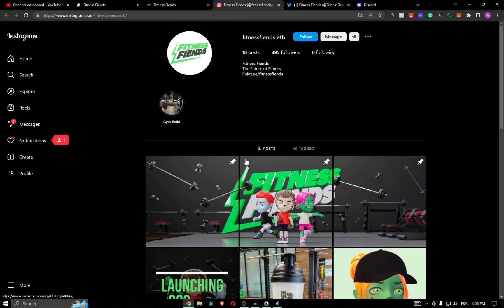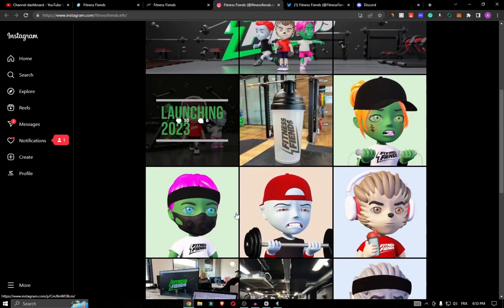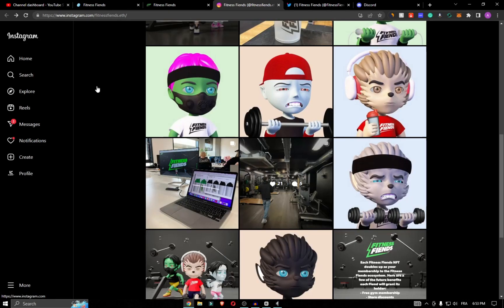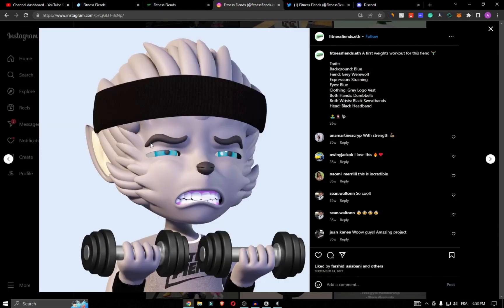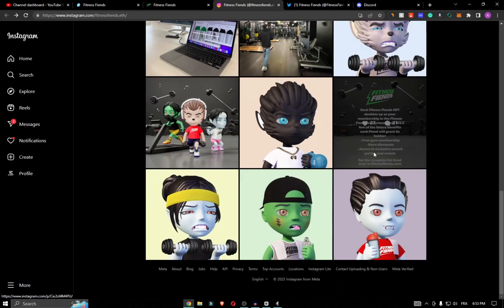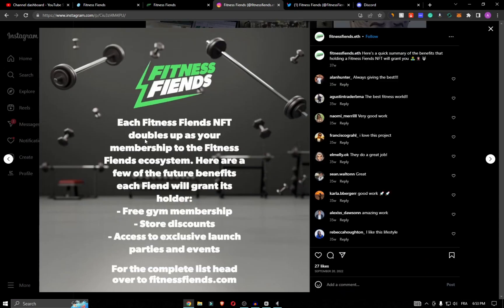It guarantees a whole array of real world and digital utilities — an NFT collection like no other. These aren't just artwork; they are your membership to the Fitness Friend ecosystem. Each friend, no matter how rare, entitles you to the following utilities.